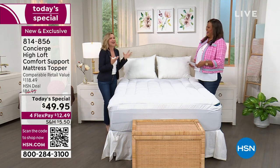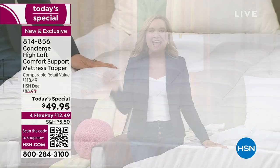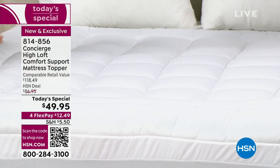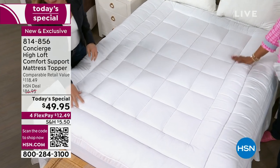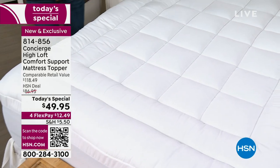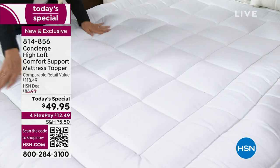I'm so excited because I know you are a big Concierge fan, and a lot of you are Concierge Collection fans. We've been here exclusively at HSN for over 15, going on 16, years. This is a category that we do best. For our first mattress topper today's special of the year, we wanted to do everything you love, but give you something new — starting with this double border.